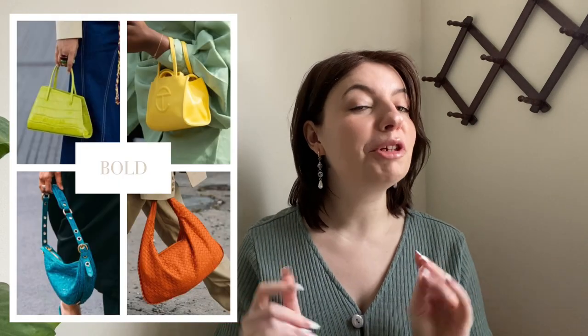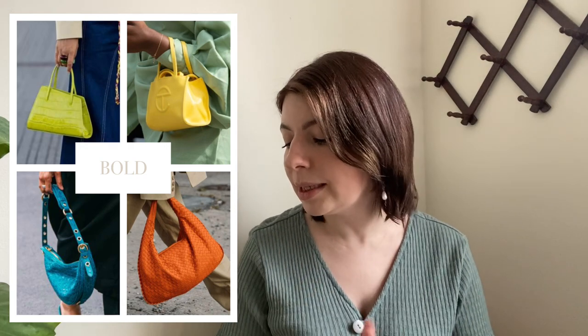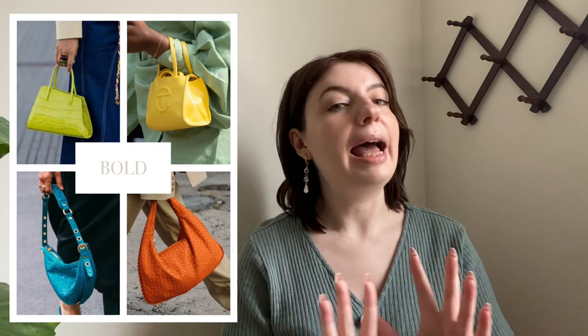Now that we've made it through the overall trends, let's move on to handbag trends. First on the list is bold. Just like that outerwear, you want to keep an eye out for these really bold statement color bags — we're talking greens, yellows, blues, oranges, pinks. Anything that adds a pop of color to an outfit, definitely keep an eye out for.